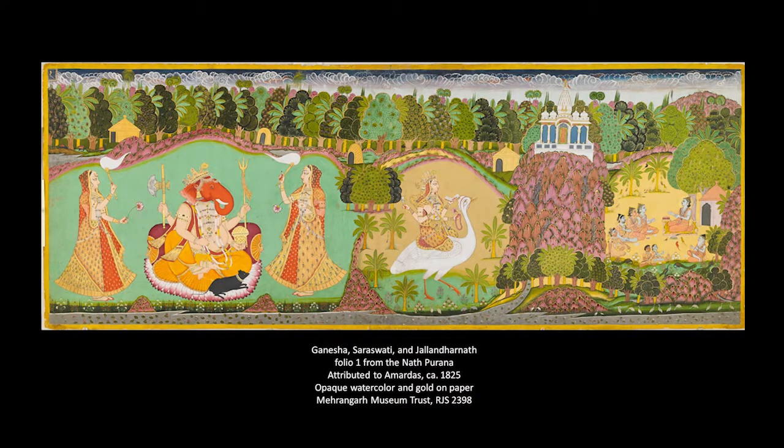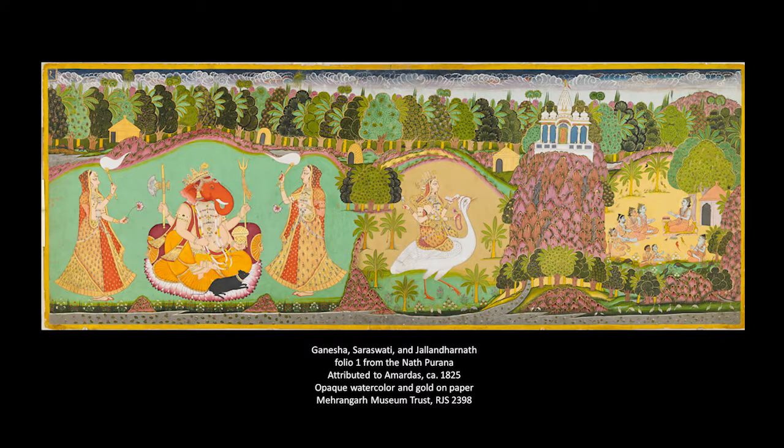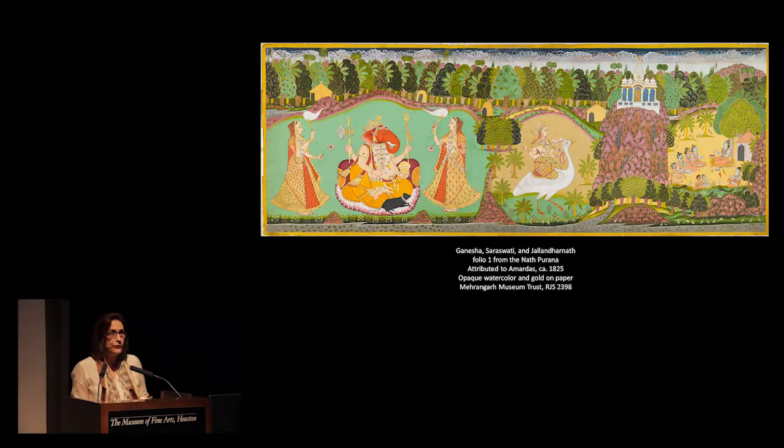The rest of the folios I'll show you come from monumental large manuscripts where each folio is about three to three and a half feet across. These are opaque watercolor with lots of gold on paper, and they were never bound — because Indian manuscripts of Hindu courts are never bound. I believe they were held up to show to the ruler and a gathered court, since Man Singh was committed to disseminating the teachings of the Nath, and it's likely someone was there explaining what these teachings were.